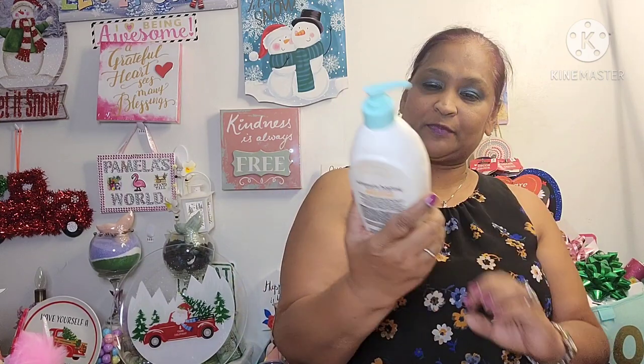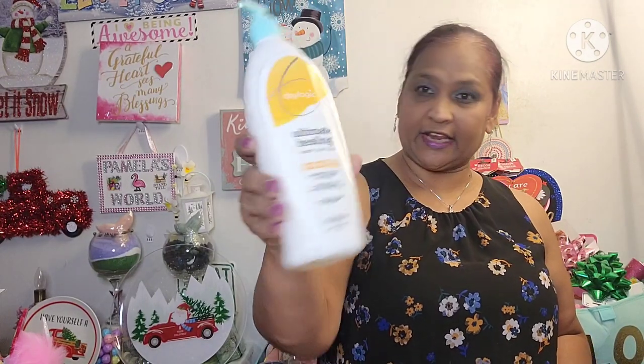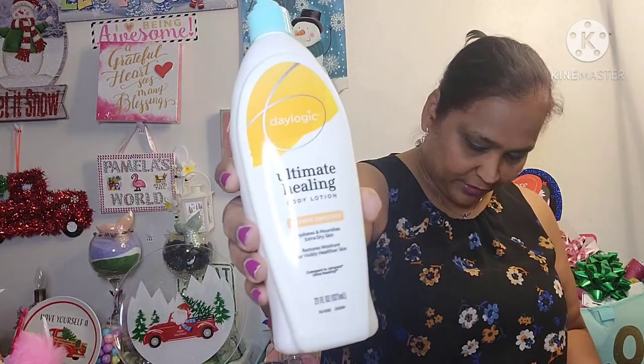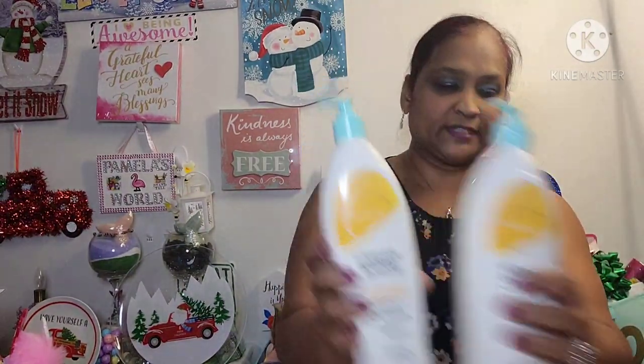So I picked up two of these — Ultimate Healing Body Lotion, Vitamin Enriched, by Day Logic. 21 fluid ounces. I got two of those at a dollar nine each.